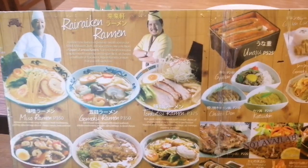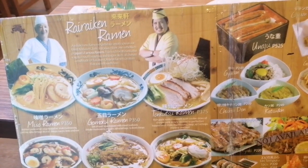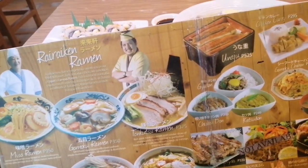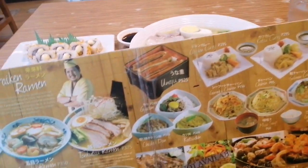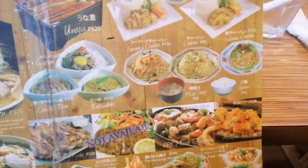Here's the menu of the Rai Rai Ken ramen restaurant. They have different kinds of ramen — miso ramen, gumoko ramen, tonkotsu ramen, and a lot more. And aside from ramen, they also have different kinds of food choices.